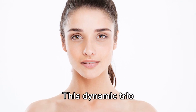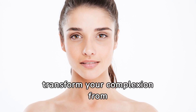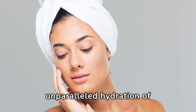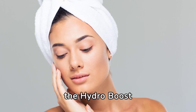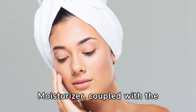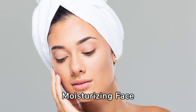This dynamic trio combines the best of science and innovation to transform your complexion from dull to dazzling. Experience the unparalleled hydration of the Hydro Boost Hyaluronic Acid Hydrating Face Moisturizer, coupled with the brightening prowess of the Bright Boost Brightening Moisturizing Face Cream.